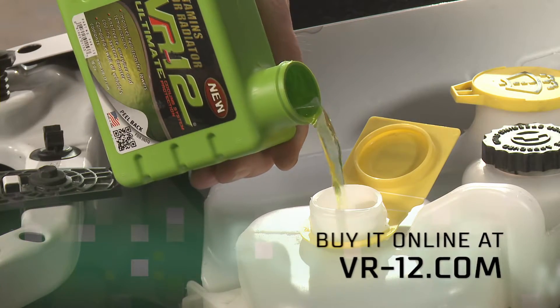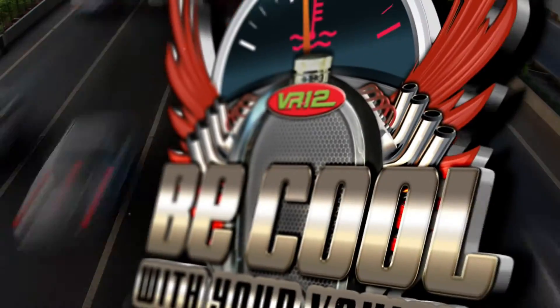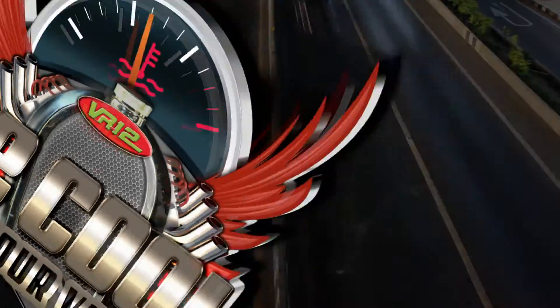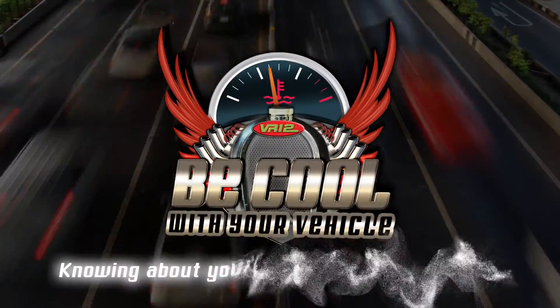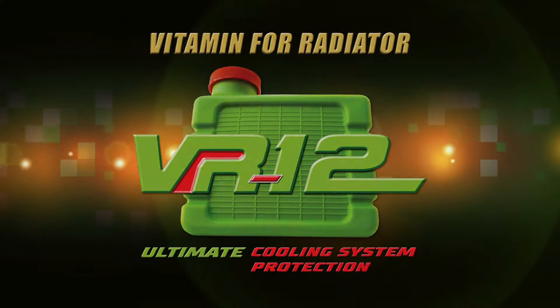You can buy this powerful product online at VR12.com. Be cool with your vehicle — knowing about your vehicle's cooling system. Presented by VR12, the ultimate cooling system protection.